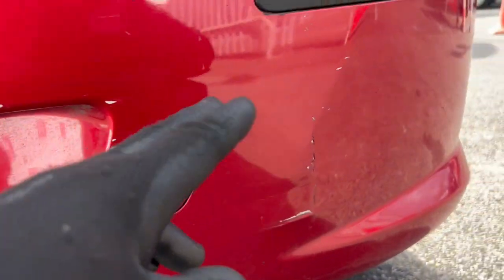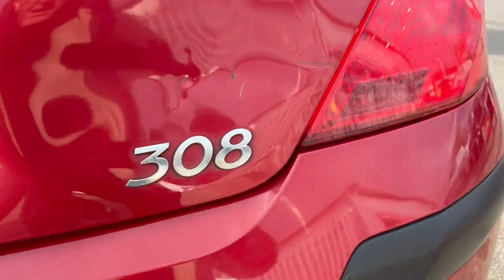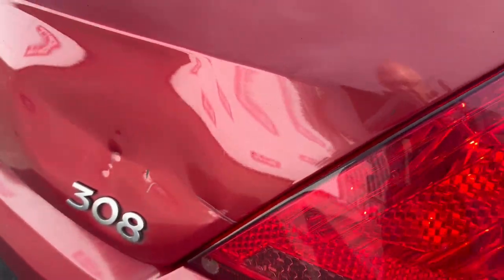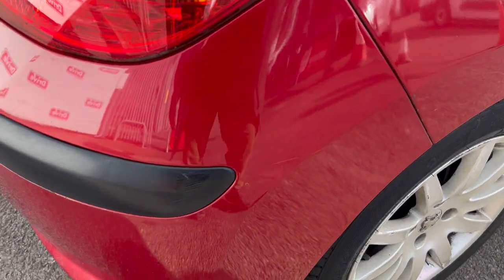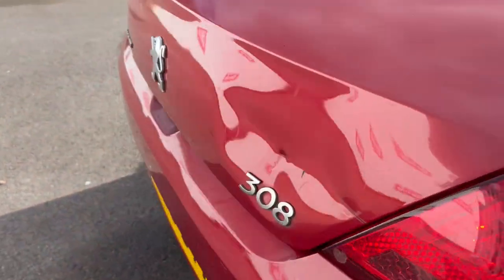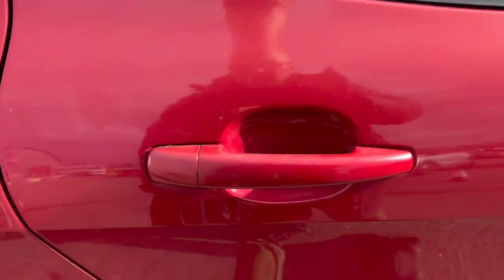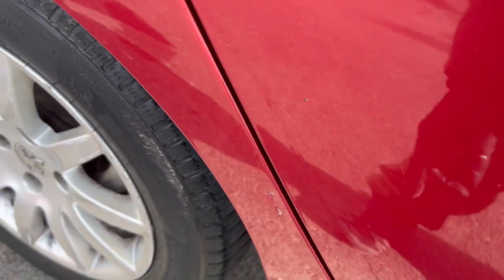All around this area again it looks like it's had an impact. The boot has definitely had an impact as well — it's well dented in as you can see. Some more scratches on the back bumper and on the back of the car here as well. The doors have more scratches and a bit of impact at some point.